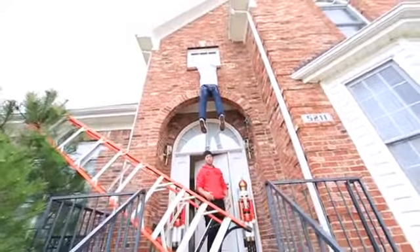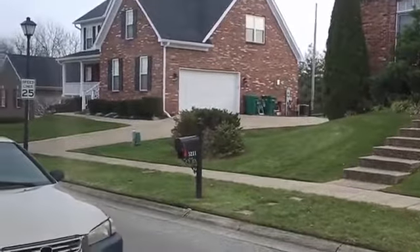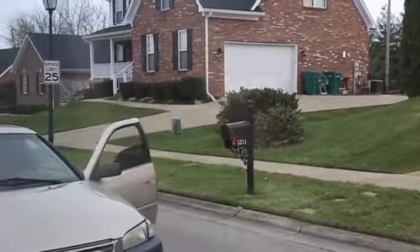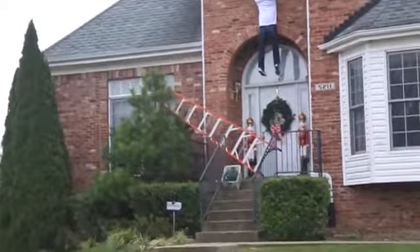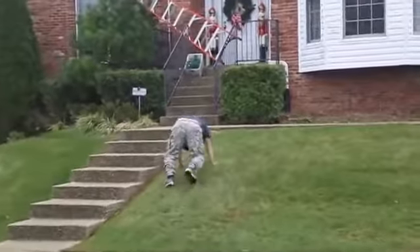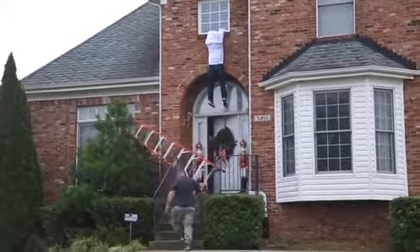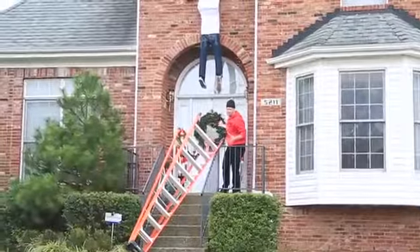So yeah, let's see if we can catch anybody driving by. You got one coming? He stopped. Help! That's what it looks like.